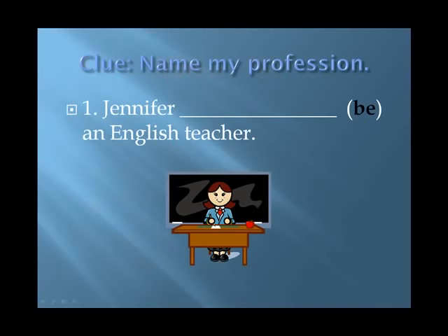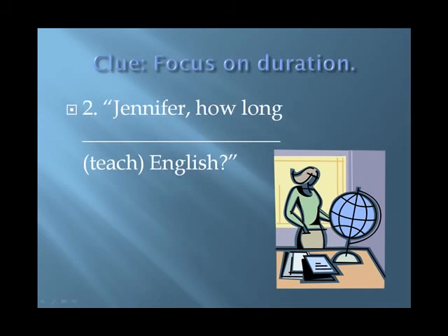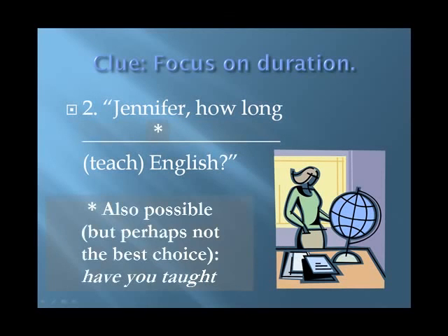Clue: Name my profession. Answer: 'Jennifer is an English teacher.' The simple present. Number two. Clue: Focus on duration. Answer: 'How long have you been teaching English?' Present perfect progressive. Note that the present perfect is also possible.